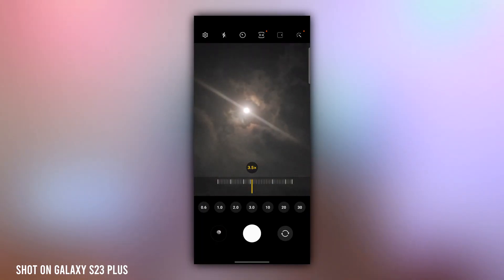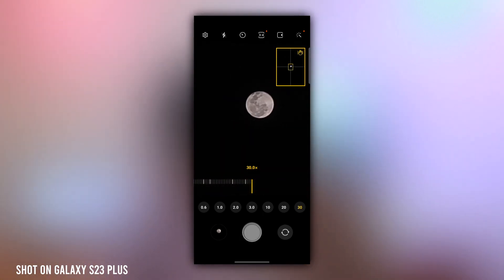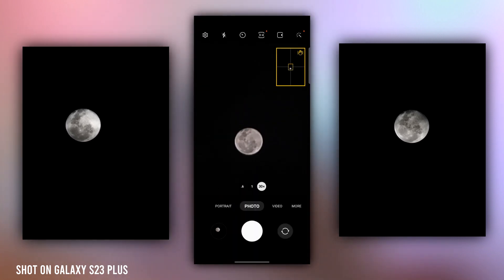The same thing happens when you're trying to take the moon photo. Samsung reduces or turns down the exposure to the lowest, locks the stabilization, and sharpens the image. As it does that, the processing kicks in to figure out where the craters are going to be. It's so good that even if there are clouds passing by, it still maintains them, as you can see here.